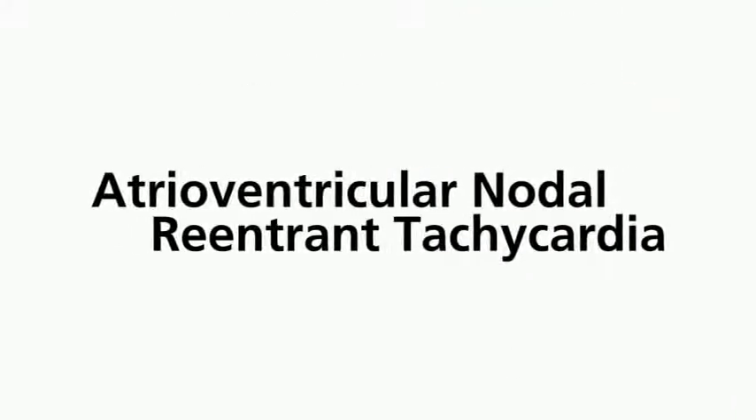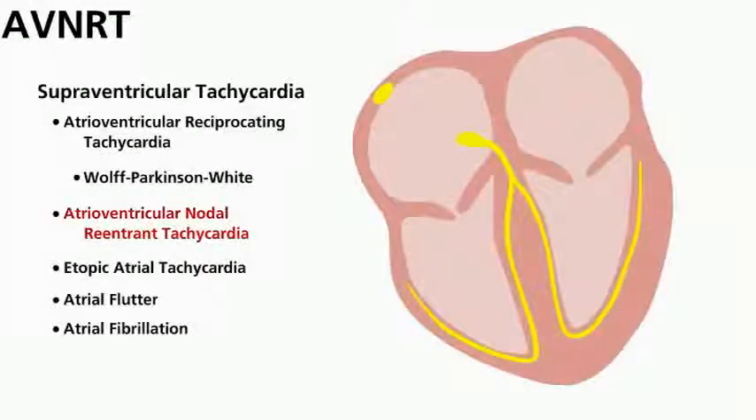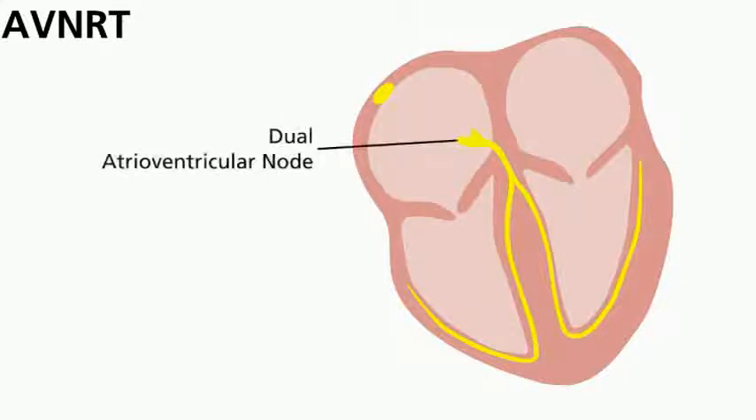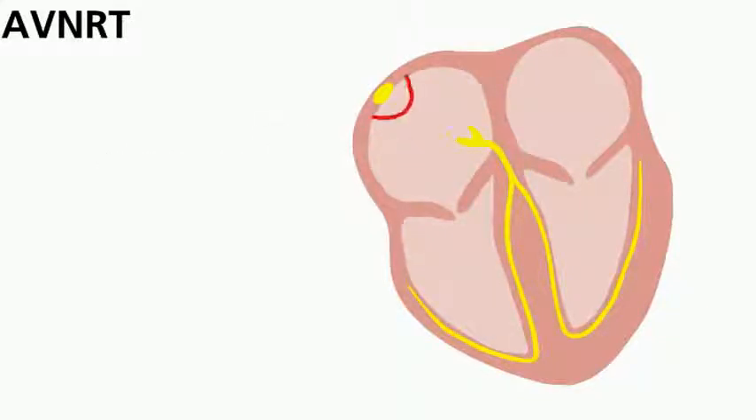Atrial ventricular nodal reentrant tachycardia, or AVNRT, is a type of SVT where the generation of impulses occurs inside the AV node. This happens during the maturation of the heart when the AV node develops in a way to allow for electrical short circuits. This allows the impulse to travel in a circular motion, overriding the SA node and producing a very rapid heart rate.